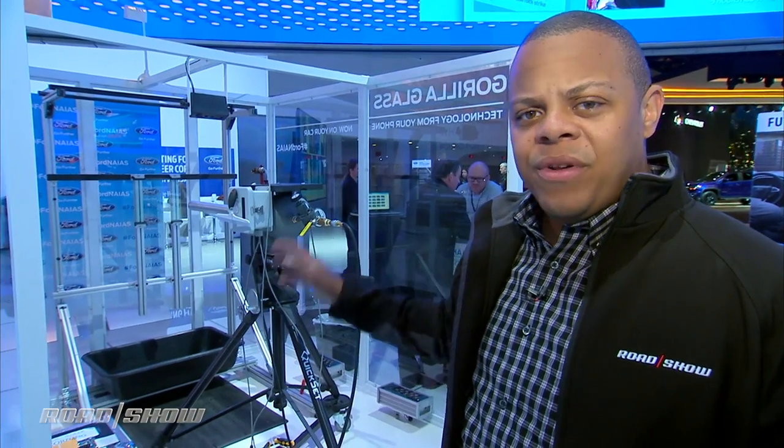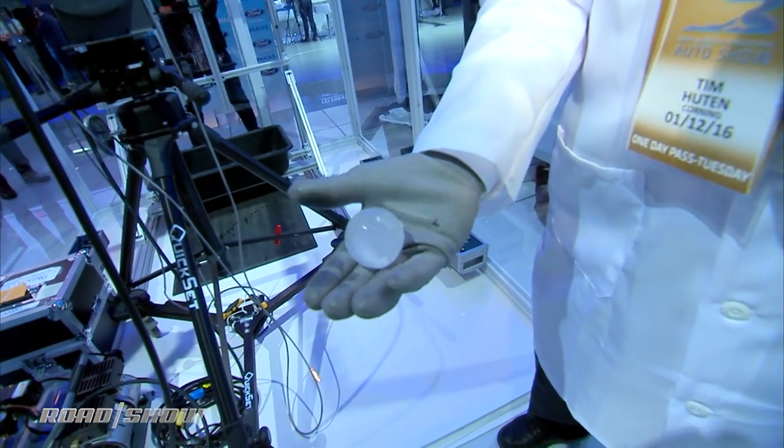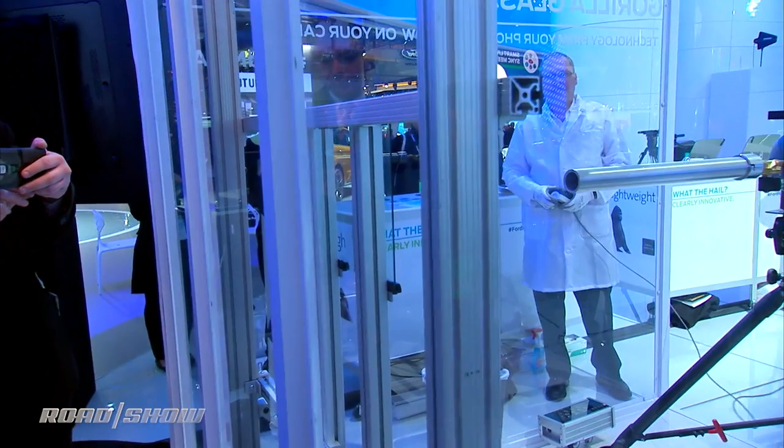To demonstrate exactly how strong this glass is in the real world, Corning set up this demonstrator. What they're going to do is fire a hailstone a little bit larger than a golf ball at this piece of Gorilla Glass at about 50 miles per hour, to simulate what happens if you get hit by a hailstone from hell while you're on the road. I'm going to stand on the other side and hope I don't damage anything.